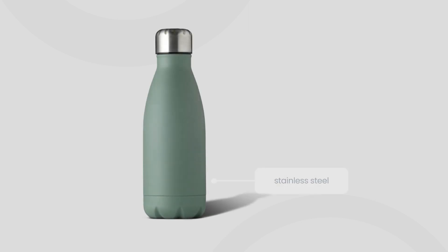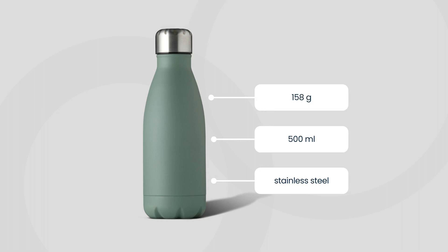It is made of single-walled stainless steel and has a capacity of 500 milliliters. Despite its robust features, it weighs only 158 grams, making it lightweight and easy to carry around. The waterproof screw cap makes it an ideal companion for your busy workday or outdoor adventures.